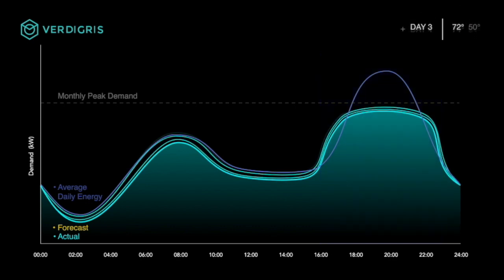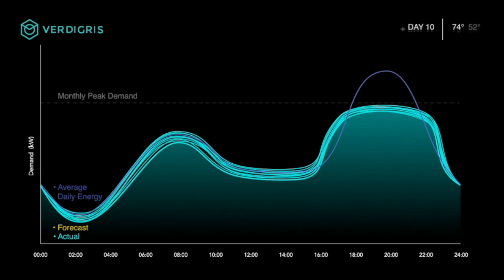As long as the weather and usage conditions stay constant, the AI will continue to optimize both peak and off-peak loads to maximize baseload efficiency and avoid new demand peaks.